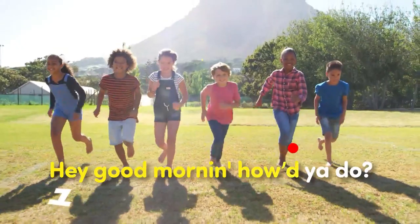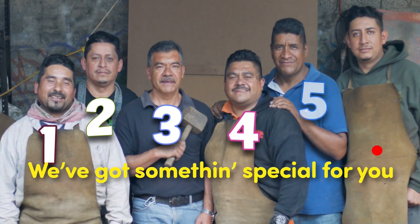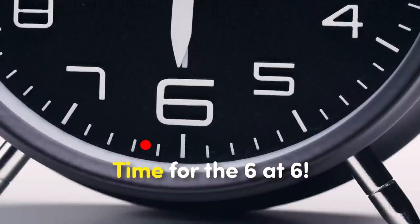Hey, good morning, how do you do? We've got something special for you. It's just for fun, it's just for kids. It's time for the safety.